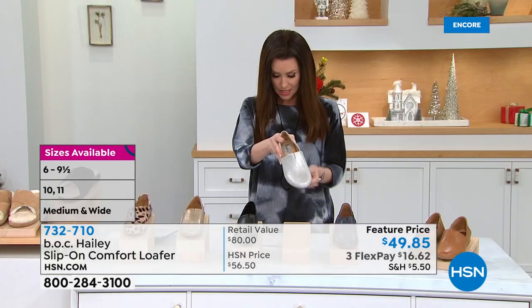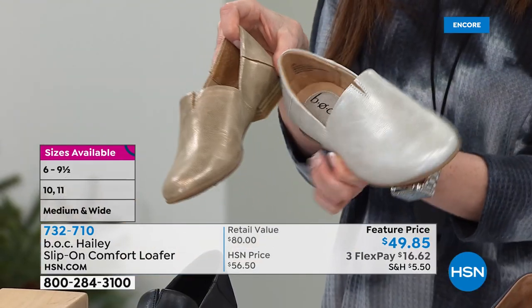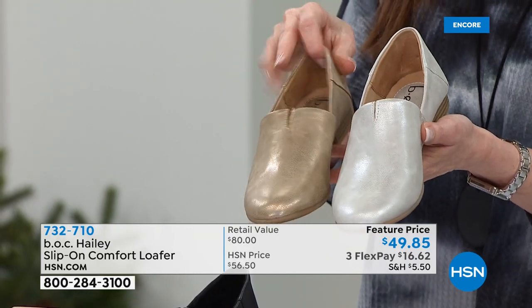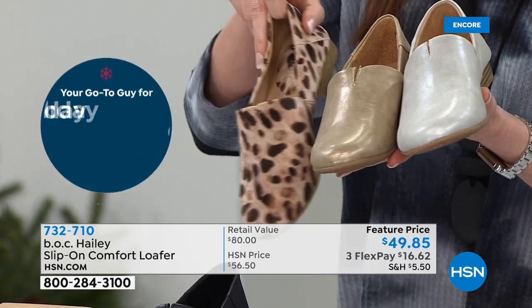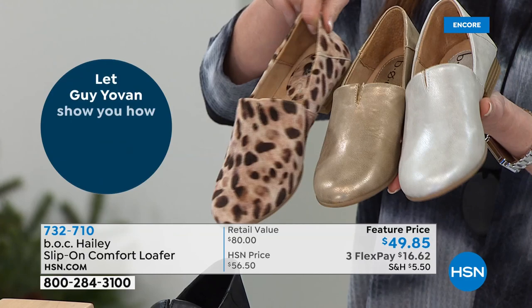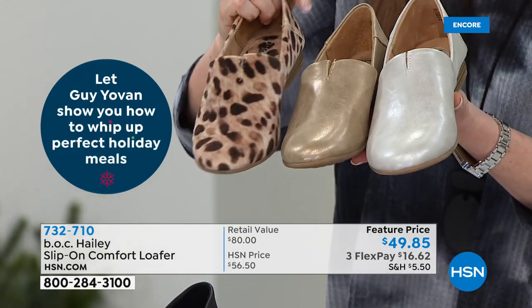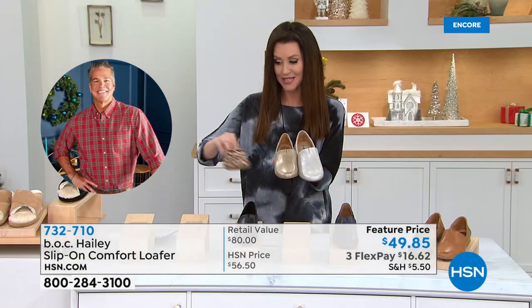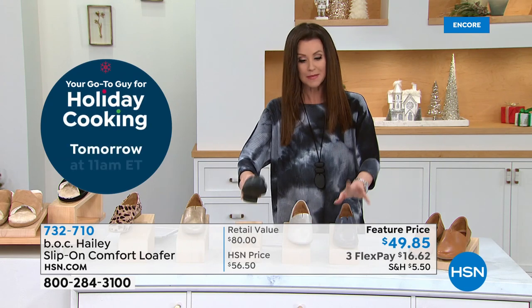We've got some great colors. This is called the silver. And then this one is the gold — to me, it has a hint of gold, it's kind of a champagne silver. This is the gold, which will be a great neutral for you. And then this is the leopard — it actually feels like hair calf, kind of satiny. These are a man-made fabric. And then we've got three in the leather option, all under $50 for you. They do come in half sizes, sizes 6 through 11, medium and wide width.